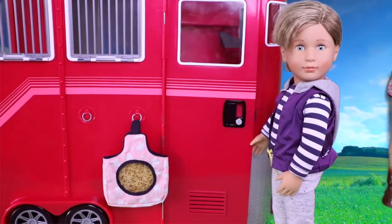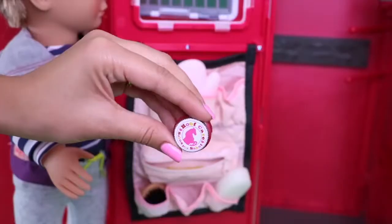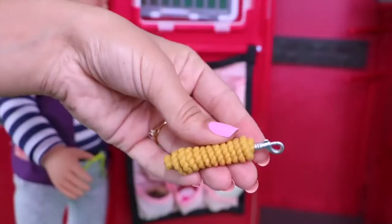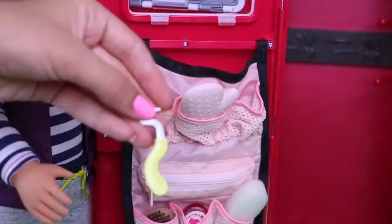Now let's go inside. Here we have different accessories: food care, brush, rope, grooming mitten, and some tools.